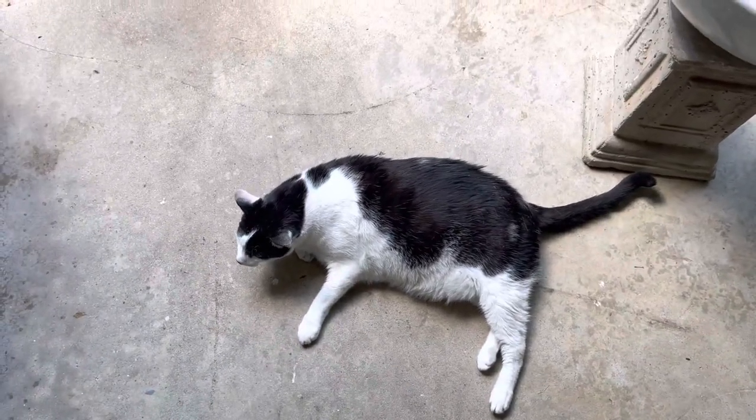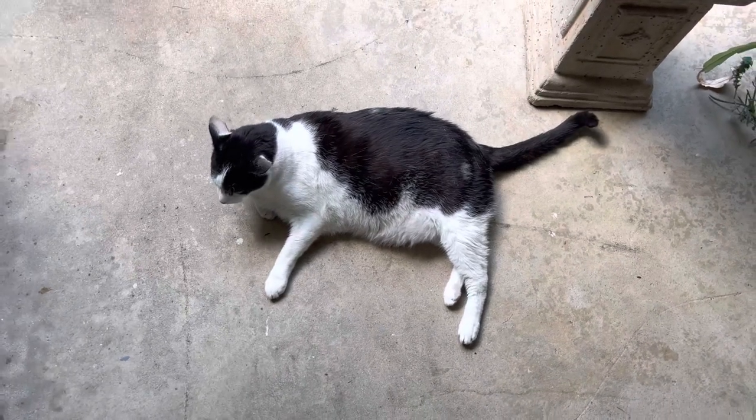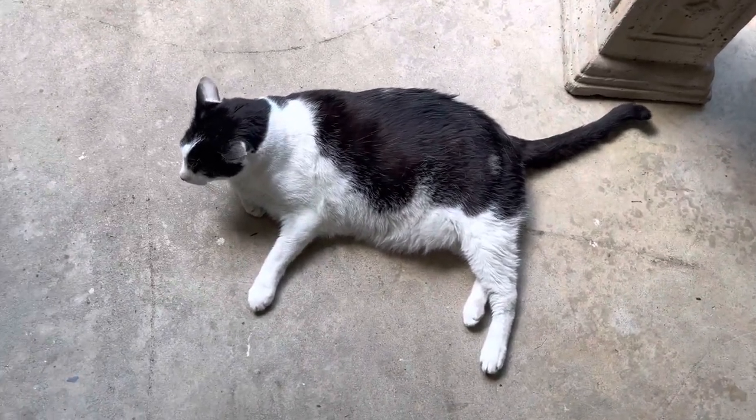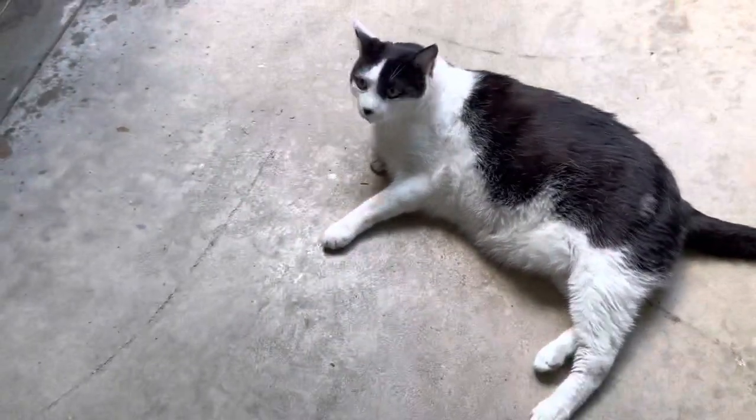So this is Clyde. And this cat, he's adorable. He's 14 years old. And I saved this cat's life. Here's the story.